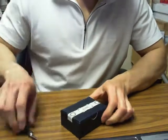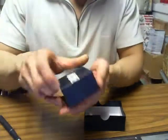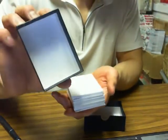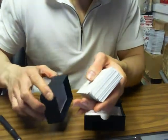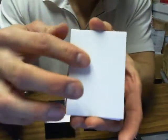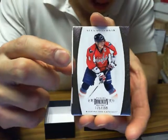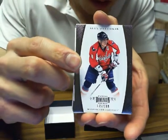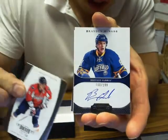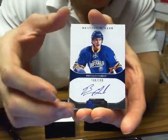Here we go, guys — good luck. The box is empty. We got a printing plate. We got a base of Alex Ovechkin for the Capitals, 175 of 199. We got Bray McNabb auto-rookie for the Buffalo Sabres, 160 of 199.